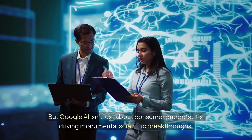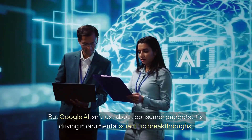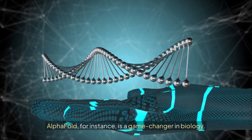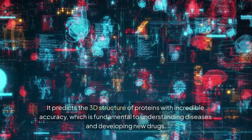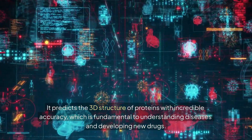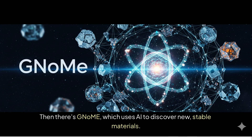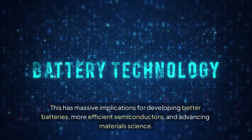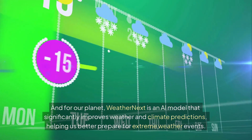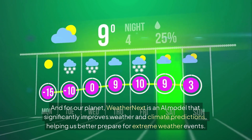Google AI isn't just about consumer gadgets — it's driving monumental scientific breakthroughs. AlphaFold, for instance, is a game-changer in biology: it predicts the 3D structure of proteins with incredible accuracy, which is fundamental to understanding diseases and developing new drugs. Then there's GNoME, which uses AI to discover new, stable materials — with massive implications for developing better batteries, more efficient semiconductors, and advancing materials science. And for our planet, WeatherNext is an AI model that significantly improves weather and climate predictions, helping us better prepare for extreme weather events.